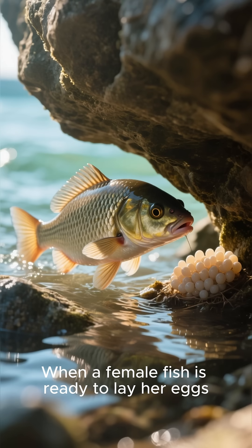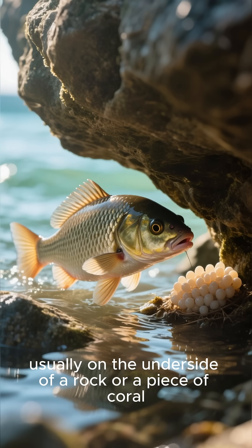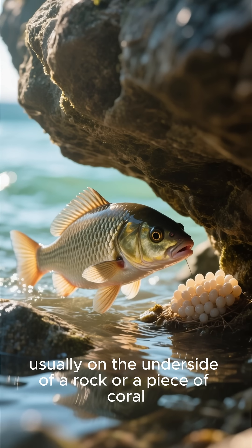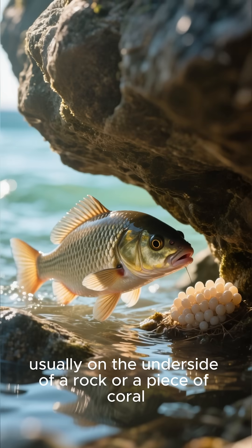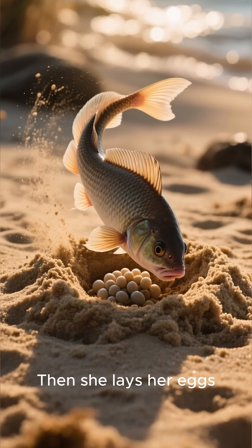When a female fish is ready to lay her eggs, she finds a cozy spot, usually on the underside of a rock or a piece of coral. She uses her tail to make a little nest. Then she lays her eggs.